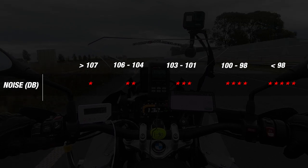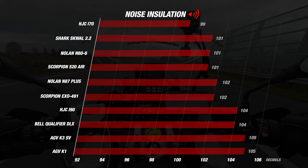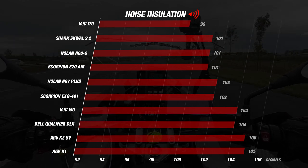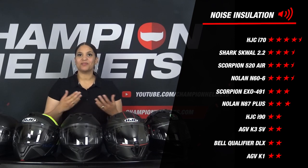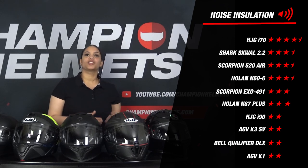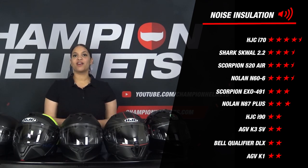Now let's see how our helmets did on noise. The HJC E70 is doing extremely well — with a measurement of 99 decibels it gets a top score of 4.5 stars, placing it in the top 10 of the quietest helmets we have ever tested. Want to know which other helmets are in that top 10? Then watch our video 'The Top 10 Quietest Helmets of 2022' — I'll put a link in the description. Looking further, the Shark Squall 2.2, the Nolan N66 and the Scorpion 520 Air are also not inferior, each earning a decent 3.5 stars for noise isolation with an average decibel score of 101.